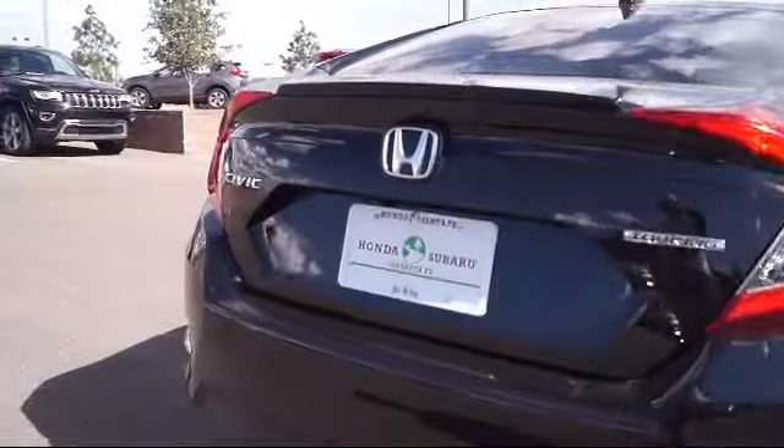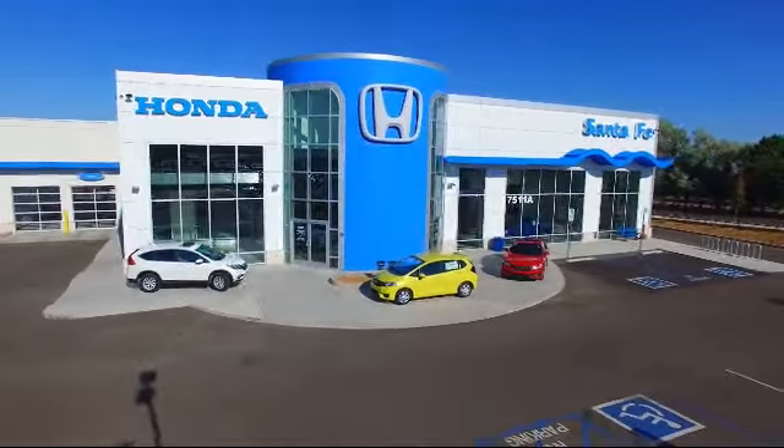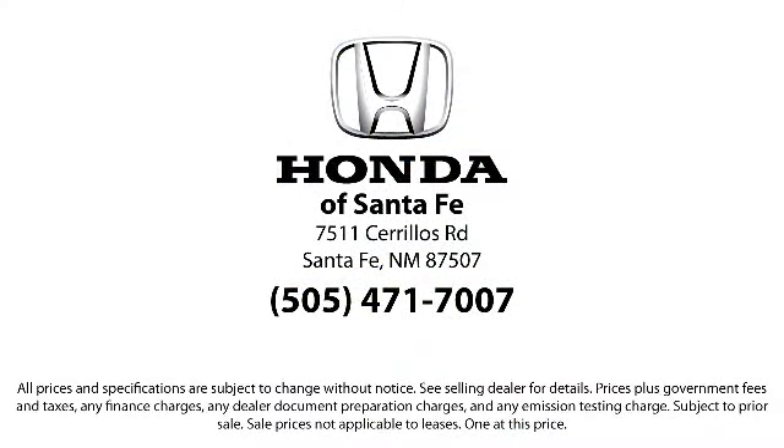It also features traction control, side airbags, fog lights, cruise control, power windows, and has less than 30,000 miles on the odometer.